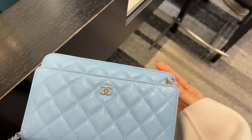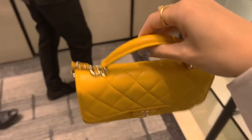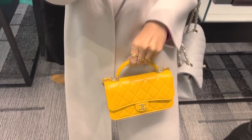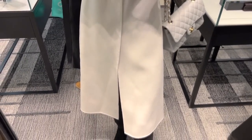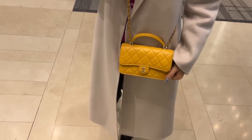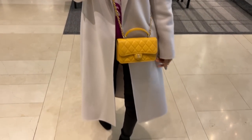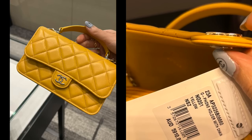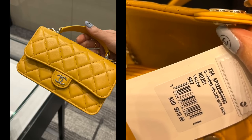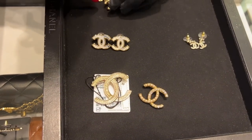Oh my god, look at this yellow! I didn't realize they were coming out with phone holders with a top handle. I think this one is so cute. Worn crossbody it looks fantastic — this one is definitely my favorite out of all the bags I saw today. If I wasn't waiting for another bag, this one would have come home with me. It is just under AU$6,000.